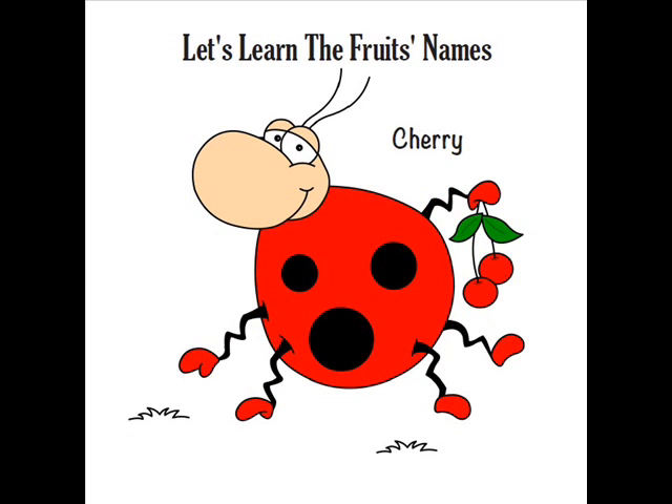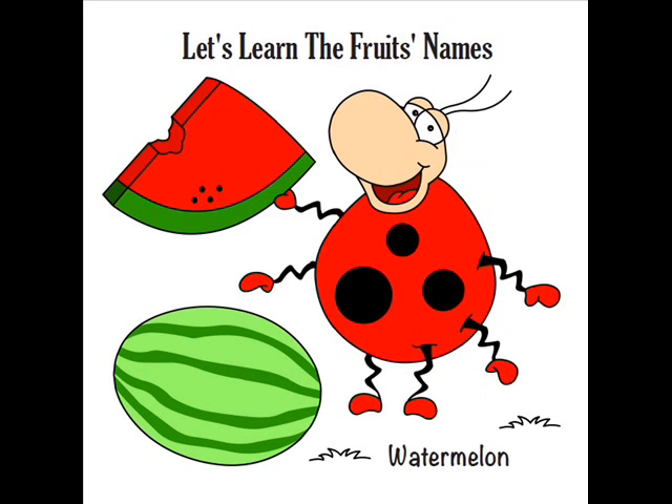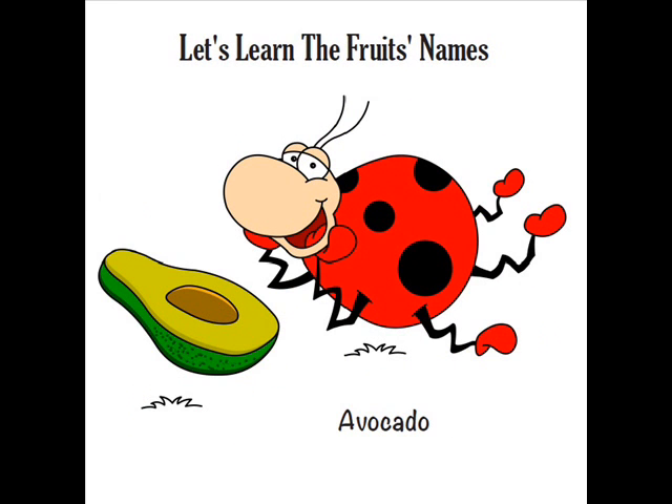So if you want your kids to learn English, just enter the link below and get The Beetle series of books. I truly recommend it.